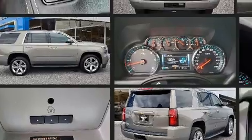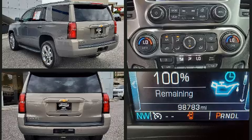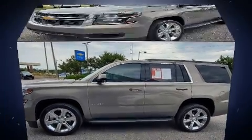This model accommodates seven passengers comfortably and provides features such as delay off headlights, front and rear reading lights, front and rear air conditioning, lane departure warning, adjustable pedals, a trailer hitch, and leather upholstery.